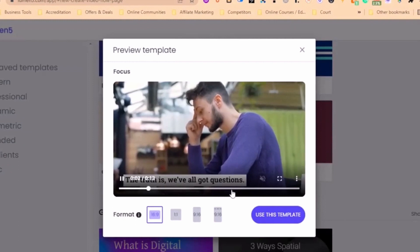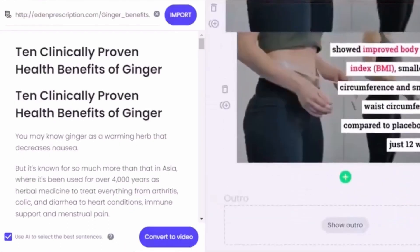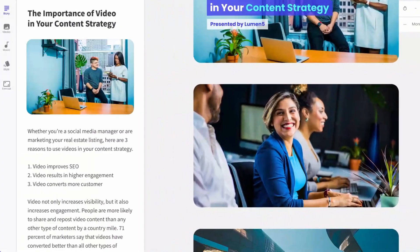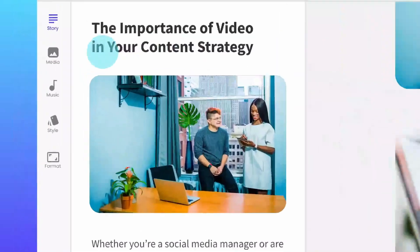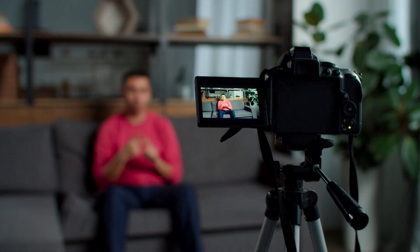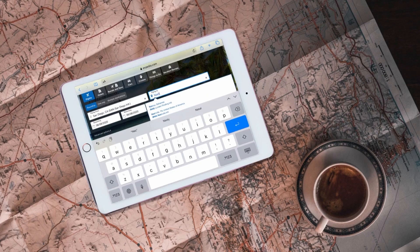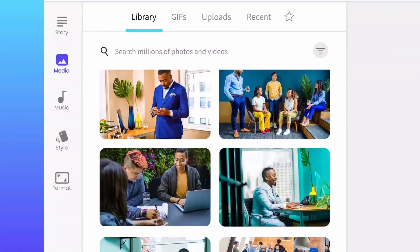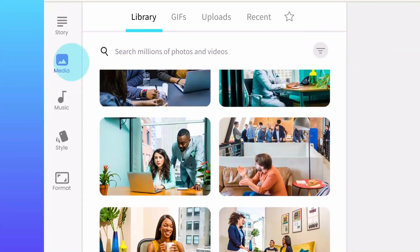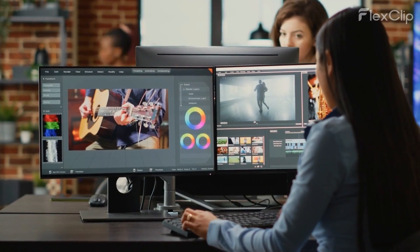The intelligent automation of Lumen 5 saves creators valuable time and effort. Instead of manually searching for visual assets to accompany the text, Lumen 5's algorithms analyze the content and curate a collection of multimedia elements that align with the context and message. This automation streamlines the video creation process, allowing creators to focus on crafting engaging narratives. It offers a vast collection of high-quality images, video clips, and audio tracks, ensuring a wide range of options to choose from.